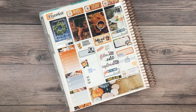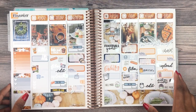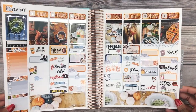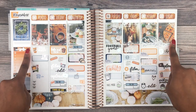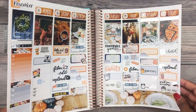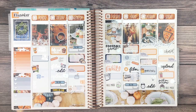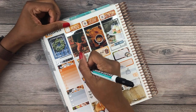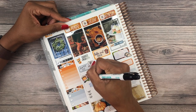Here we have everything before the pen — I am digging this spread. I put those overlays over the full boxes, which I don't do often unless I use glossy paper because then it all flows together and looks fine. Let me go ahead and start filling everything in.